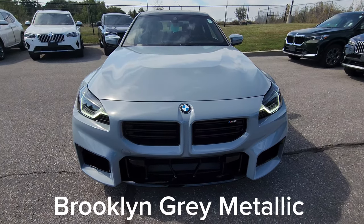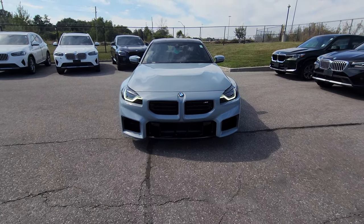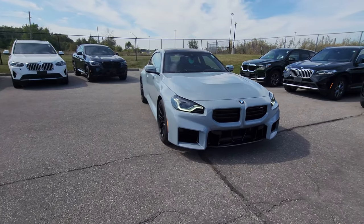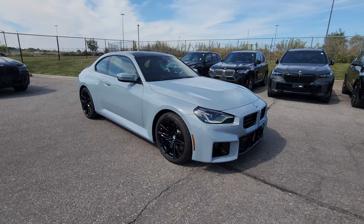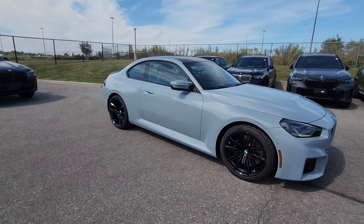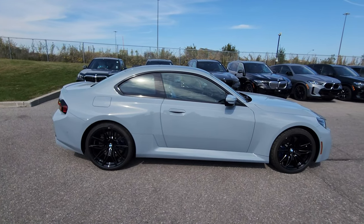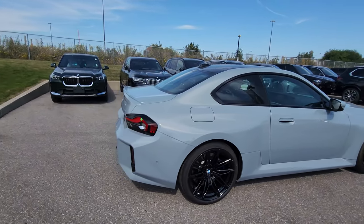This is not only our first 2024, but also the first one I've seen in person in Brooklyn Grey. The Brooklyn Grey paint actually looks really good on the M car — it really shows off the lines well, and being the only grey/silver type color currently available on this car, I think it's a really good choice.